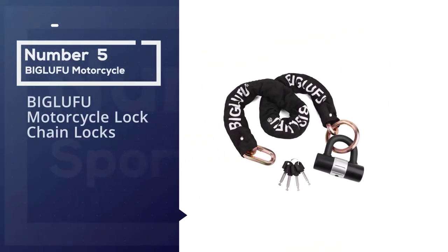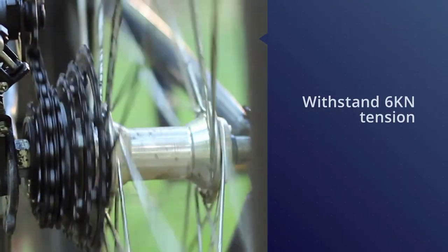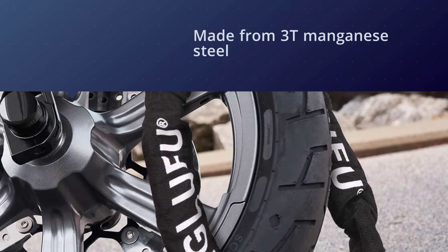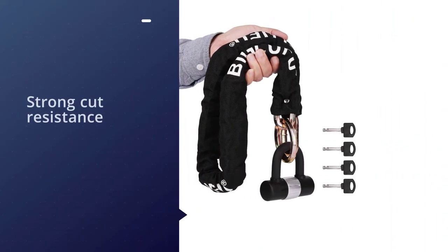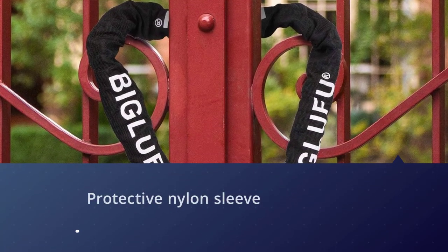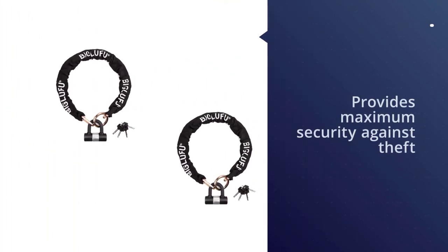Number five: Biglufu motorcycle lock chain locks. This 10-millimeter chain lock is much thicker than most cable locks on the market, strong enough to withstand 6 kilonewtons of tension and 13 kilonewtons of shear force. Hexagonal chain links are made from high-performing 3T manganese steel for strong cut resistance. The protective nylon sleeve is weatherproof and will not scratch your bike or scooter. The chain is long enough to lock three or four motorcycles together, with maximum security against theft.